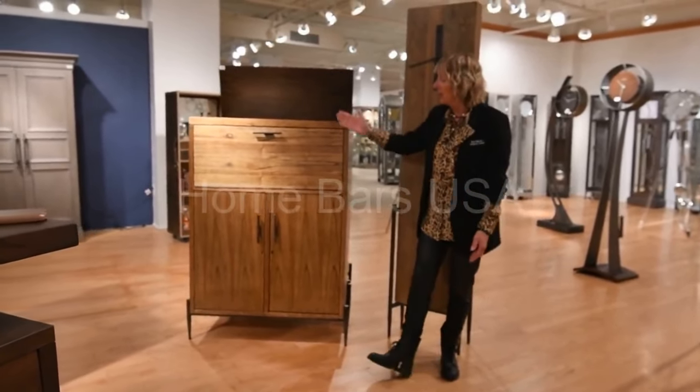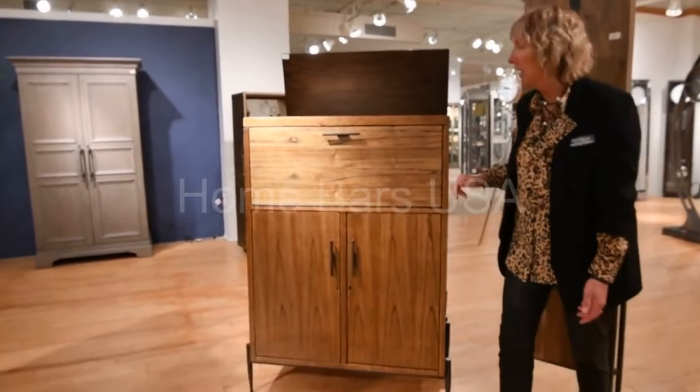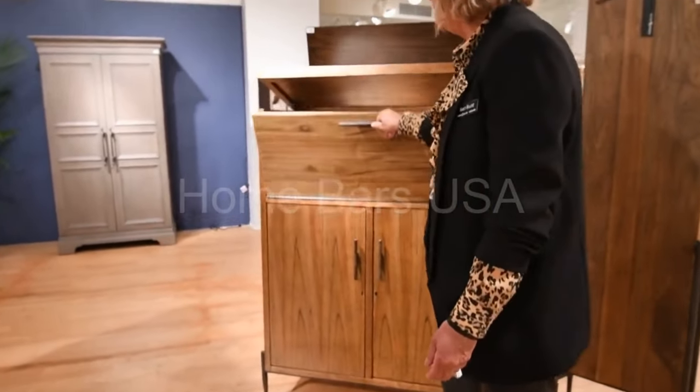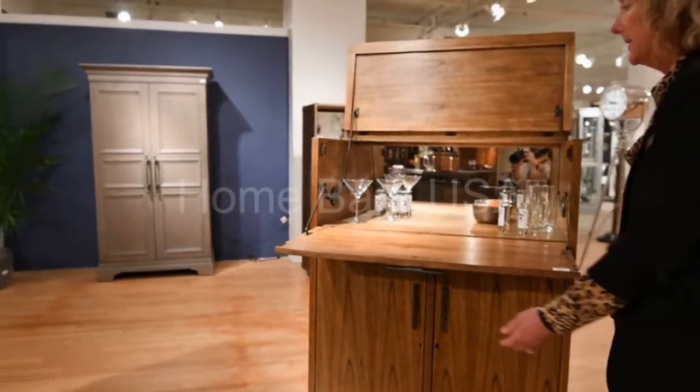Here we have the open cellar, featured in our natural finish, also available in our darker brown finish. As you can see when you open it, you've got some great storage space inside.